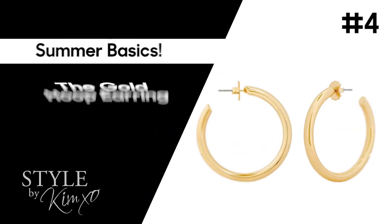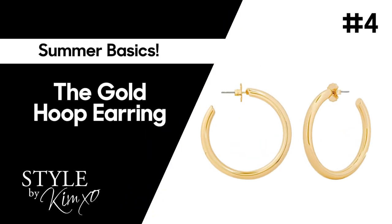The next item kind of goes along with the white muscle tee, and that's a gold hoop. I've talked about this in my last five videos because it's a trend right now and it is a summer basic. It kind of goes with the muscle tee — it's that JLo vibe, very 90s. A great gold hoop is a must.